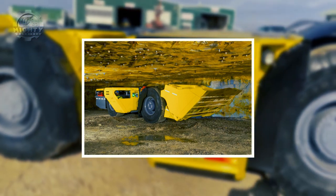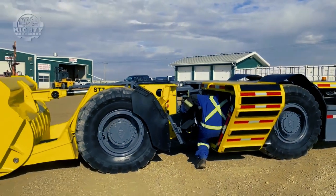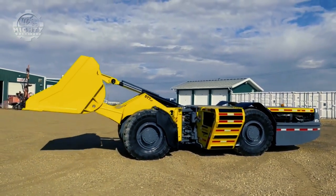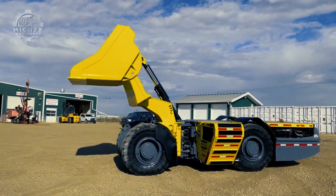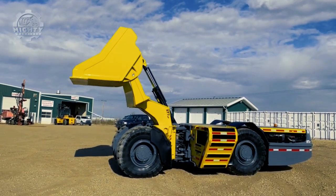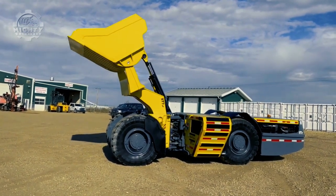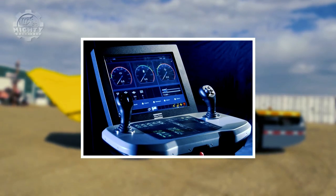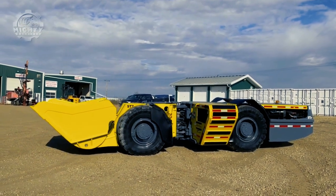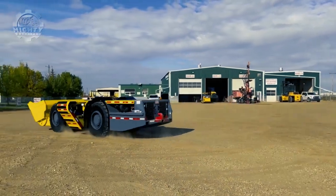The Scoop Tram ST 7LP is a low-profile loader with a capacity of 6.8 tons, developed specifically for the challenging conditions of underground narrow-vein mining. With a length of 8.5 meters and a height of 1.4 meters, it can accommodate back heights as low as 1.6 meters. It is incredibly easy to control and maneuver because of its short power frame and long wheelbase. Outfitted with Atlas Copco RCS controlled equipment, it includes a one-of-a-kind traction control system that eliminates wheel spin when going through mud.